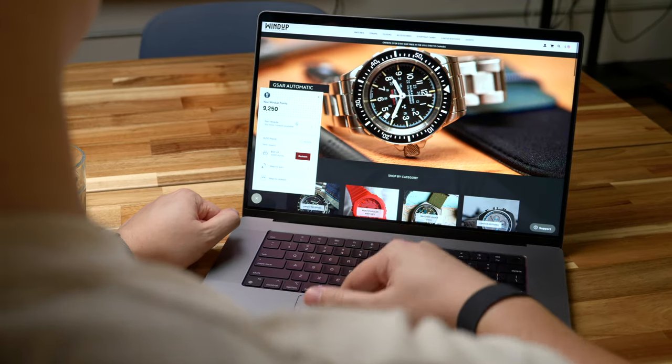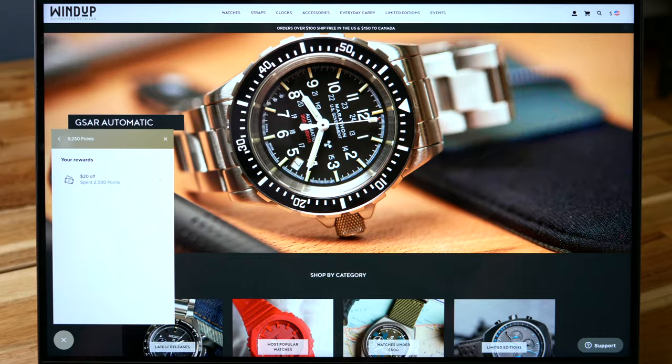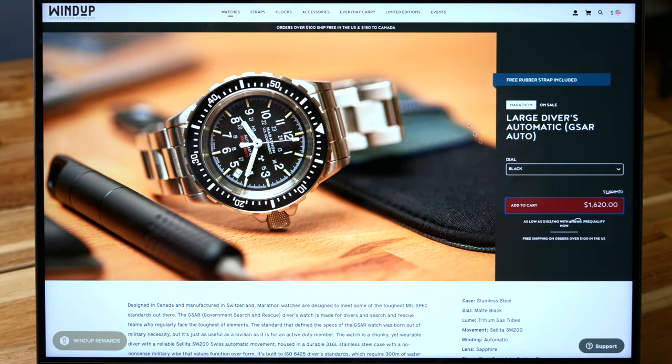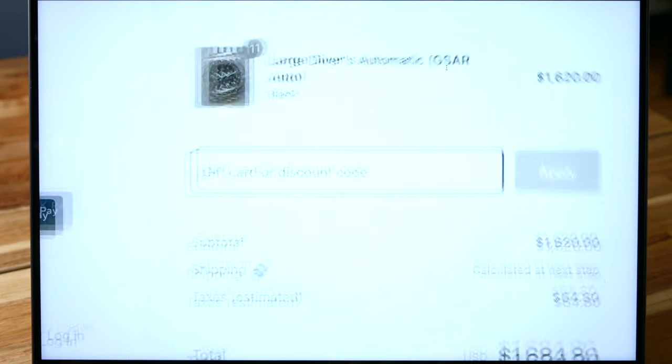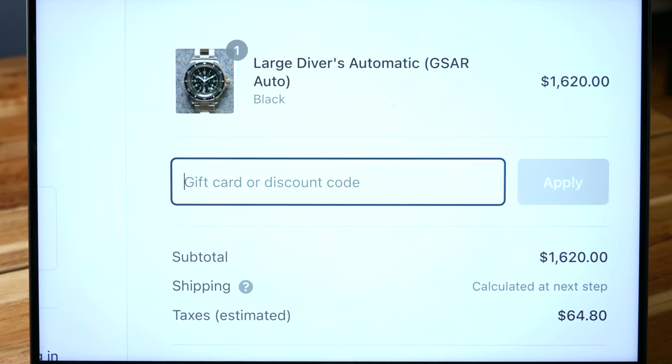Now once you've redeemed your points and generated that coupon, check under your rewards to keep track of your available savings. Keep in mind, only one coupon may be used at checkout. But provided you have a few coupons tossing about, contact us to combine those for you so you can get the biggest discount possible on your next order. And that's that! Enjoy the savings and exclusive offers right here on Windup Watch Shop.